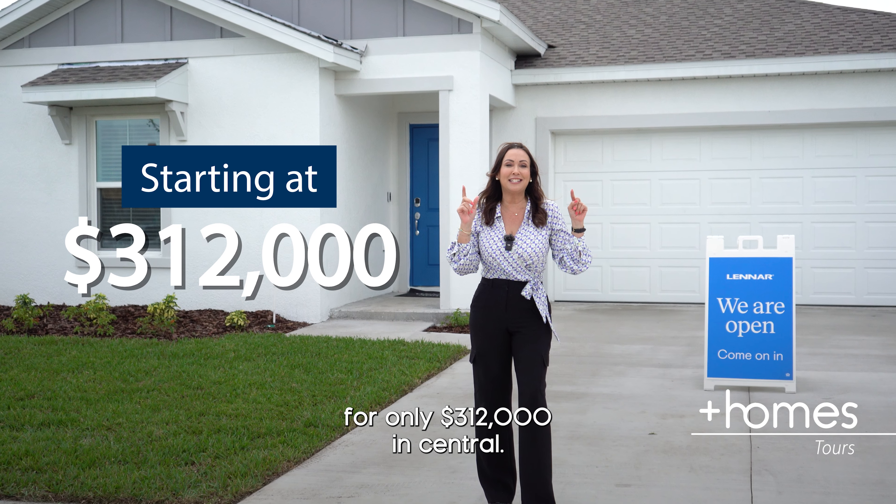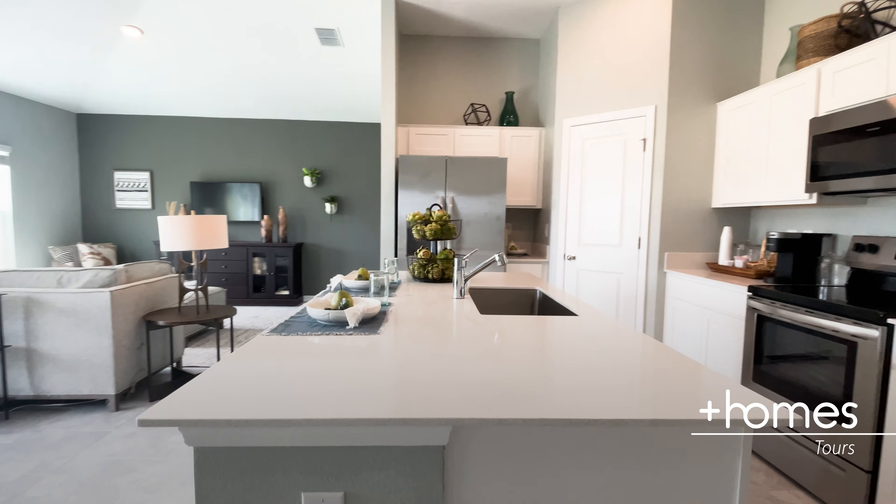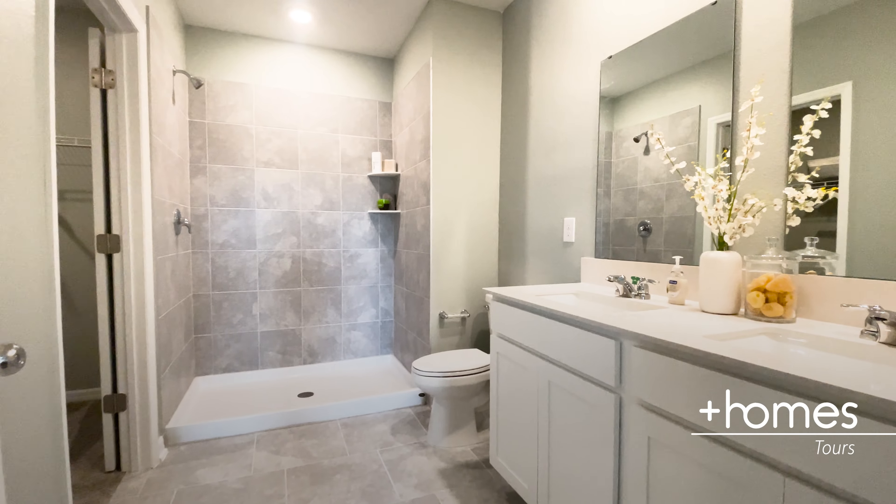Can you believe this? You can still find a brand new home for only $312,000 in Central Florida. Let me show you.